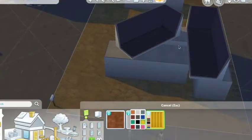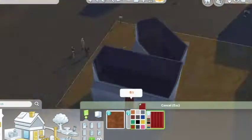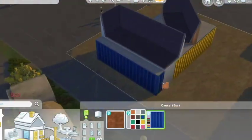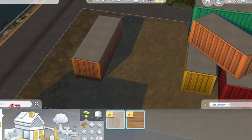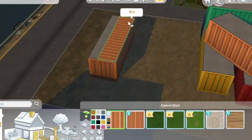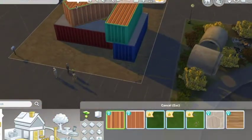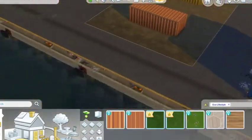I didn't actually get to use a lot of the new pack objects in this build, but I do use a lot of them in the suburban build I did for my suburban family — I'll put that out another time. Right now I'm doing a shipping container build. I know everyone's doing shipping containers, but these aren't shipping container homes — they are literally shipping containers that these people are sheltering inside of.